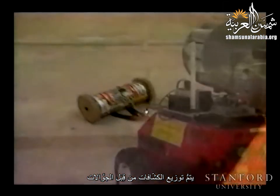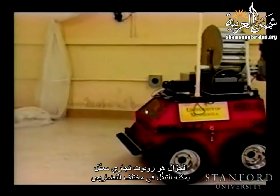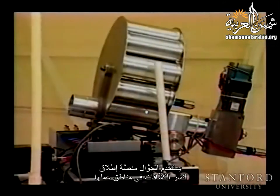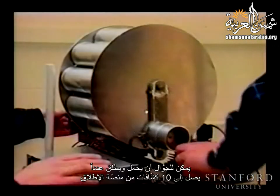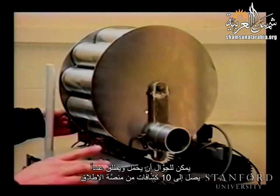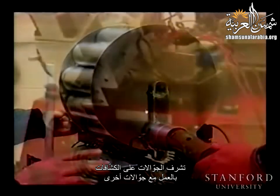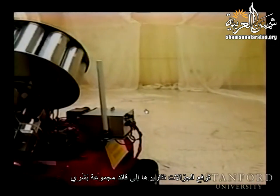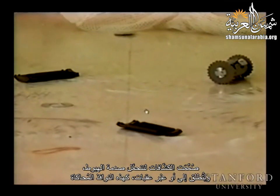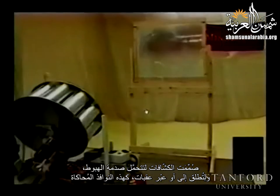Scouts are deployed by rangers. The ranger is a modified commercial all-terrain robot. The ranger uses a launcher to deploy scouts into the area in which they will operate. A ranger can carry and shoot up to 10 scouts from its launcher. Rangers supervise the scouts while working with other rangers. Rangers report to a human group leader. The scouts are designed to withstand the impact of landing and of being shot into and through obstacles, such as simulated windows.